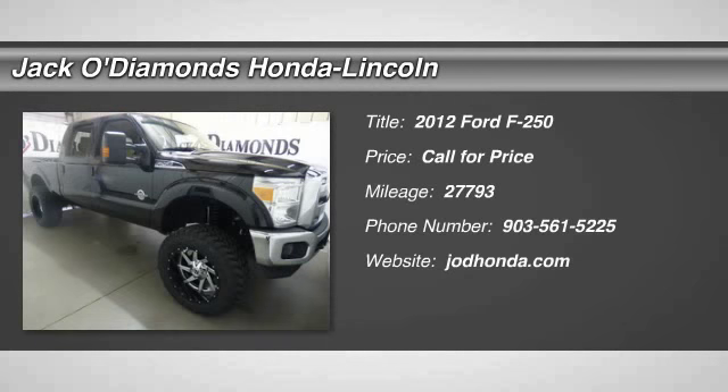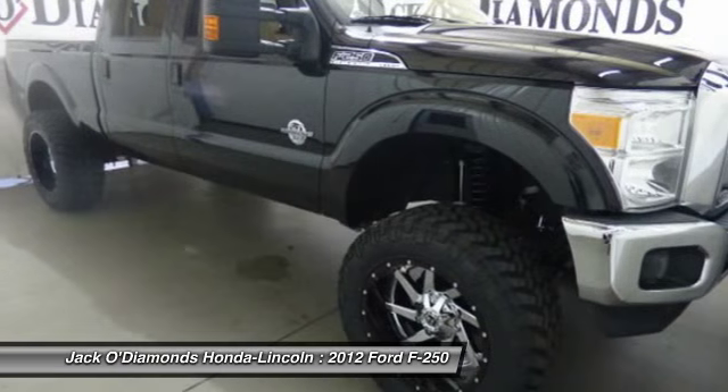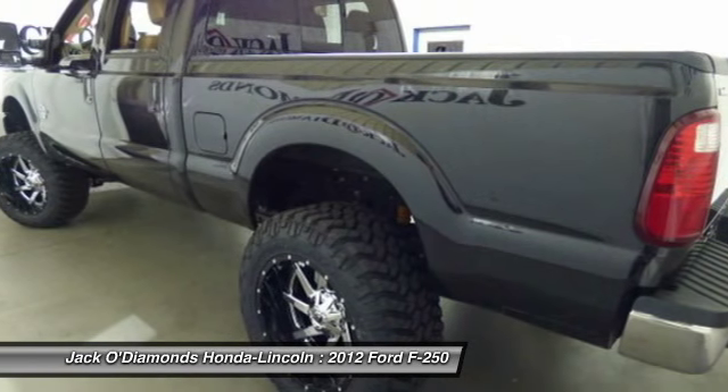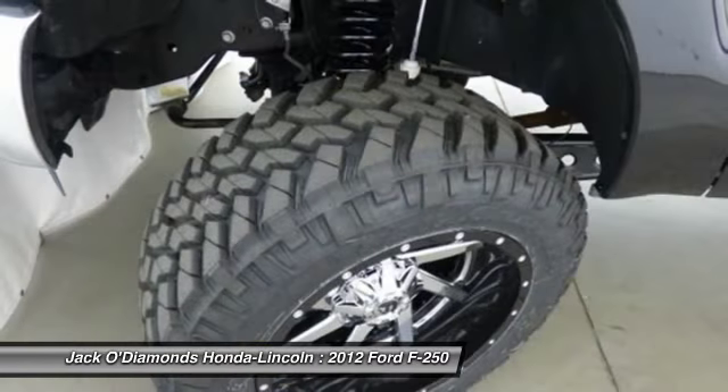The 2012 Ford F-250 Super Duty: head-to-head fuel efficiency, head-to-head towing, head-to-head torque. Ford F-250 Super Duty.